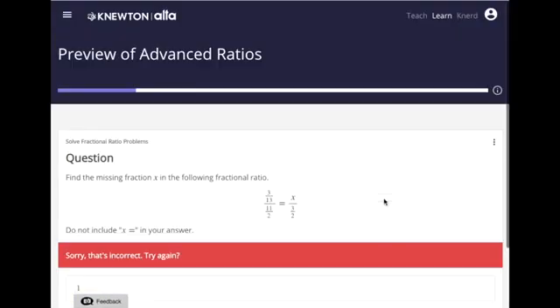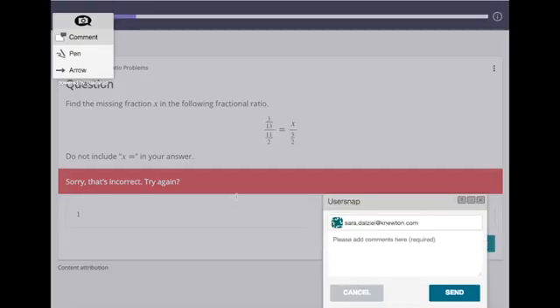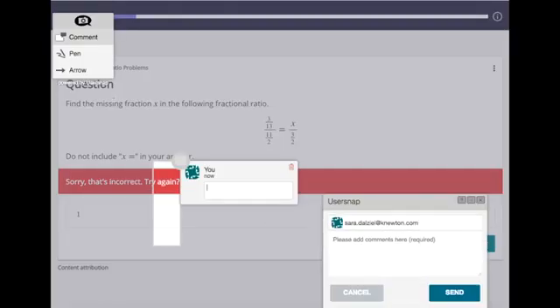At the bottom of every page there's also a feedback button where students can share if something is confusing or if they liked a particular piece of instruction. They can use a drawing tool or arrow to indicate exactly where they want to provide feedback as well.